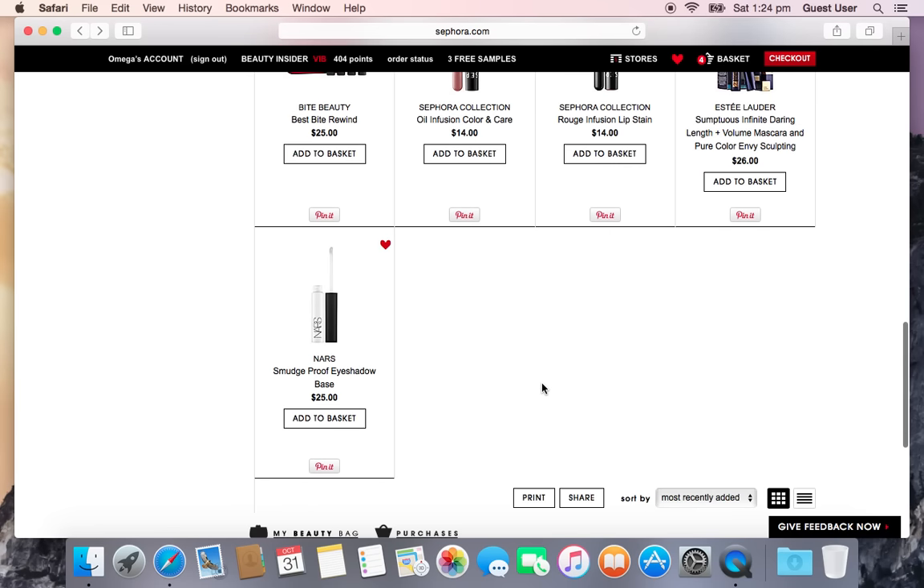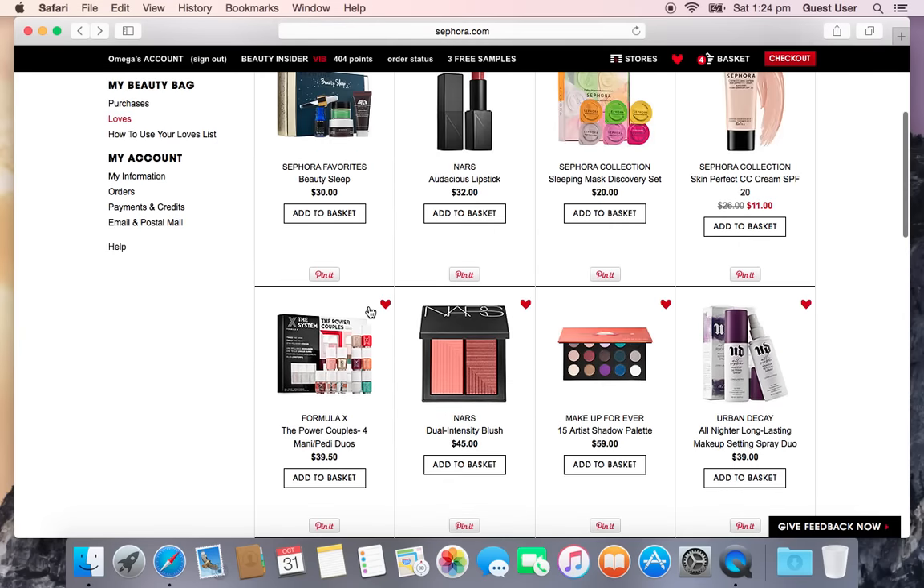And finally, a repurchase of my all-time favorite primer — the NYX Smudge-Proof Eyeshadow Base. I've tried Urban Decay Primer Potion, the $1 e.l.f. primer, Too Faced Shadow Insurance, and MAC Paint Pots, and nothing works on my super oily lids except this. So I'm definitely buying one as backup in case my current one runs out.